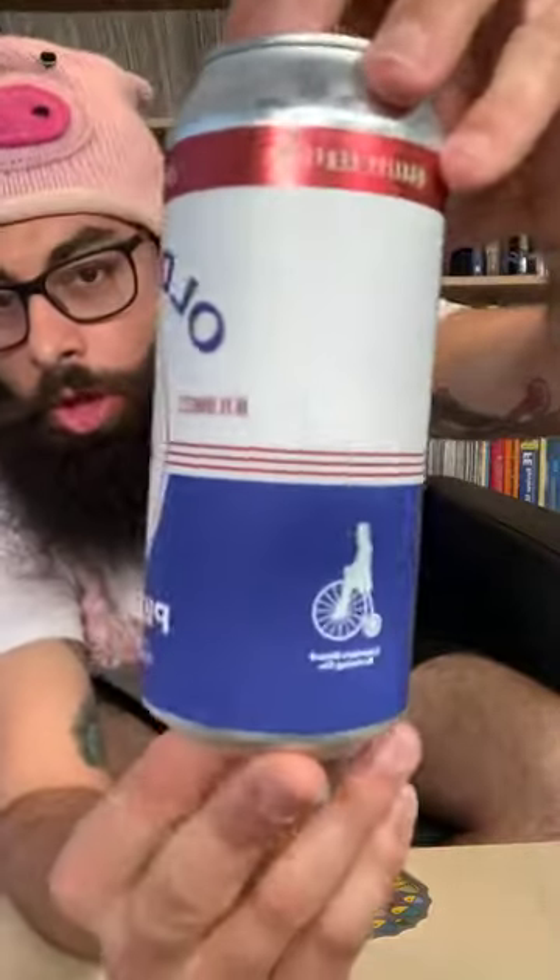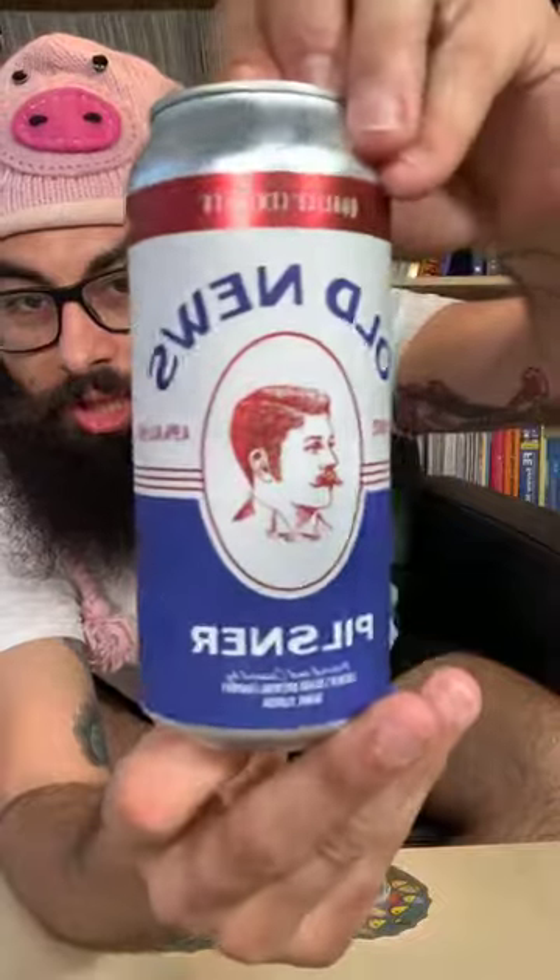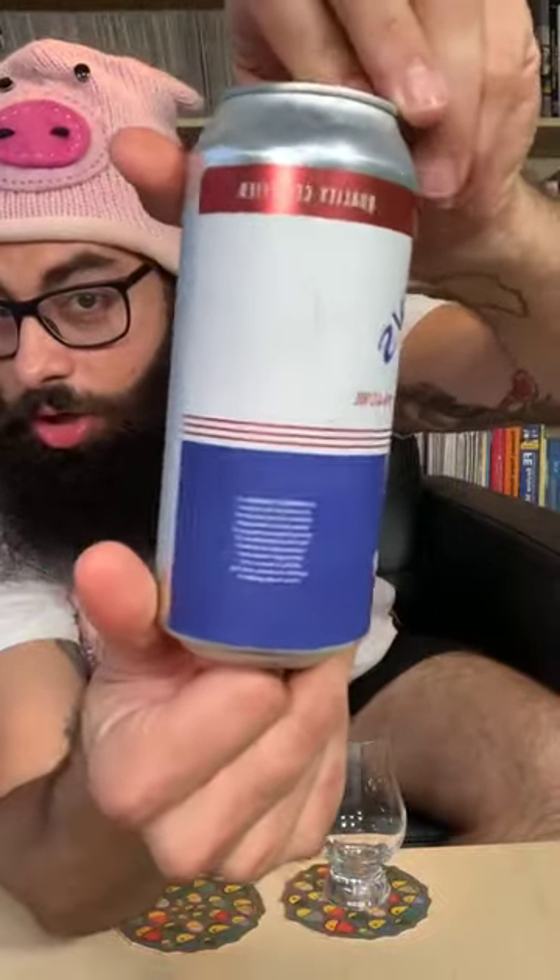This beautiful label was designed by the Freaks Design Girls. And we used Hallertau Mittelfrüh, one of the four noble type hops, for this beer. So let's try it.